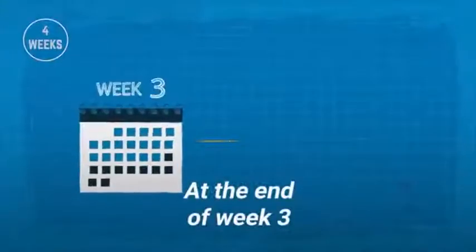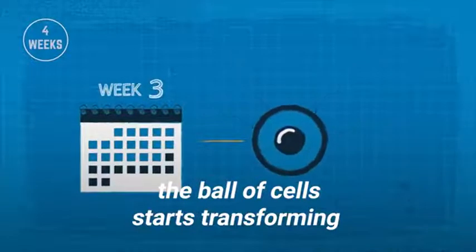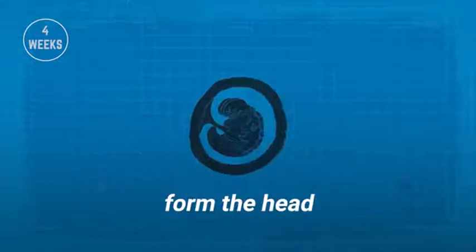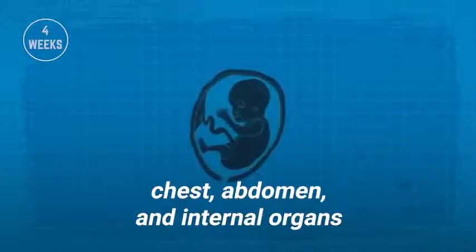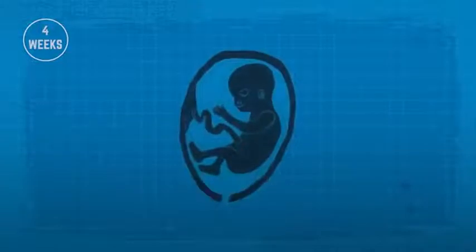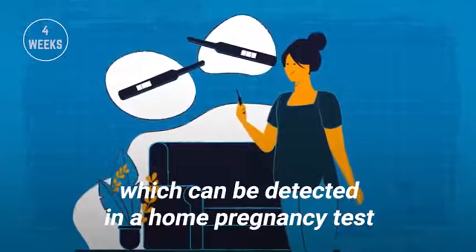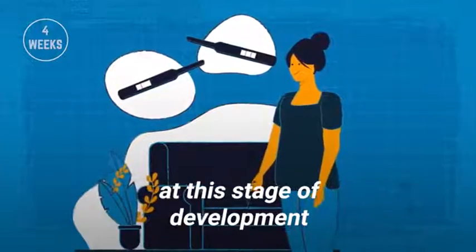At the end of week three, the ball of cells starts transforming into an embryo. The basic structure that will eventually form the head, chest, abdomen, and internal organs has begun to form. Pregnancy hormones are released, which can be detected in a home pregnancy test at this stage of development.